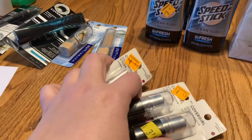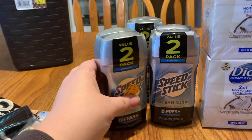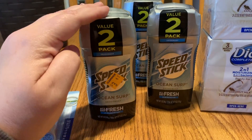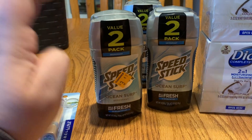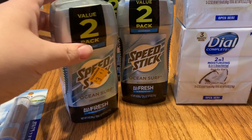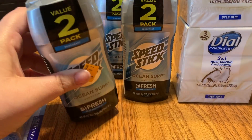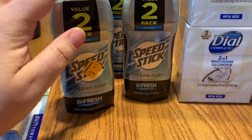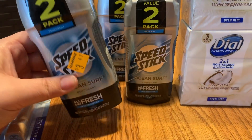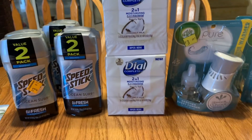Next is Speed Stick — a double pack marked $3.47, ringing up at $1.73. I had a 50-cents-off coupon from the 1/19 SmartSource, and it worked fine even on the double pack. That made it $1.23 for two deodorants or 62 cents each — a pretty good deal.